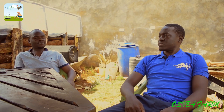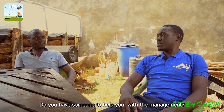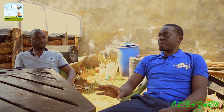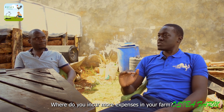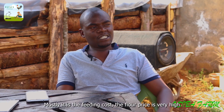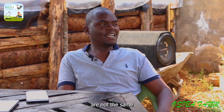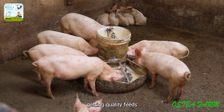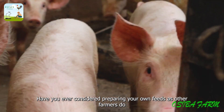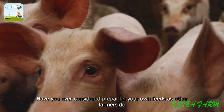You have to manage people — you have some staff helping with management. The biggest expenses come from the cost of feeding. Feed is very expensive and getting quality feeds is a very big challenge. Because of the high cost, farmers try to minimize the cost by mixing their own feed, but for a small-scale farm like this one, that is also very expensive and a challenge.